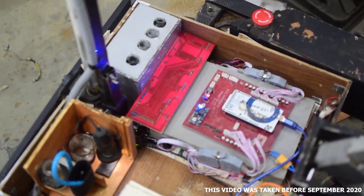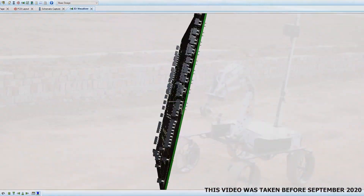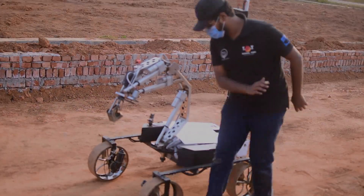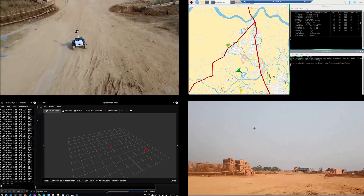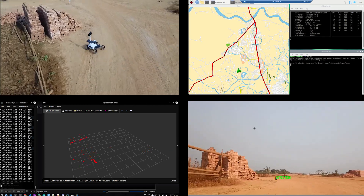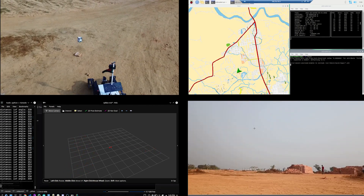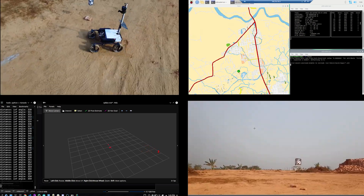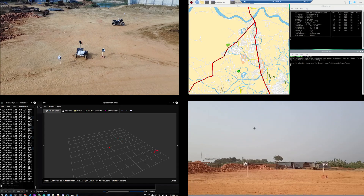We have retained our electronic setup from 2020, which has allowed us the ease of installation of the circuit. This year we have opted for a lithium-ion jump starter battery. We have developed an autonomous navigation system using Raspberry Pi with GPS and 9-axis IMU sensors. A well-tuned PID algorithm has been implemented for smooth traversal through waypoints. This system is more versatile and customizable than our previous year's Pixhawk-based system.